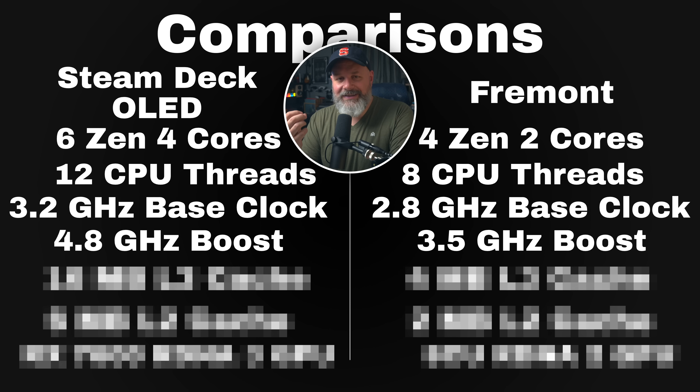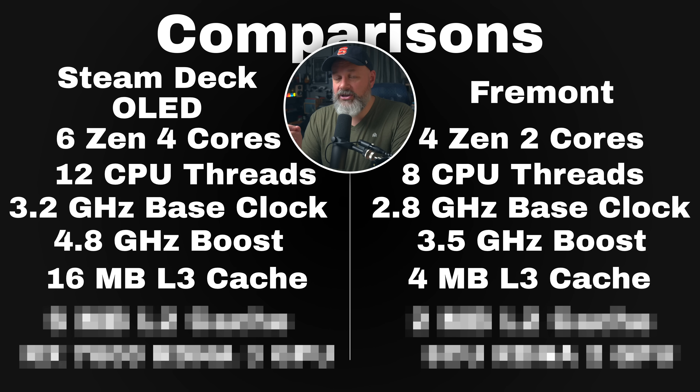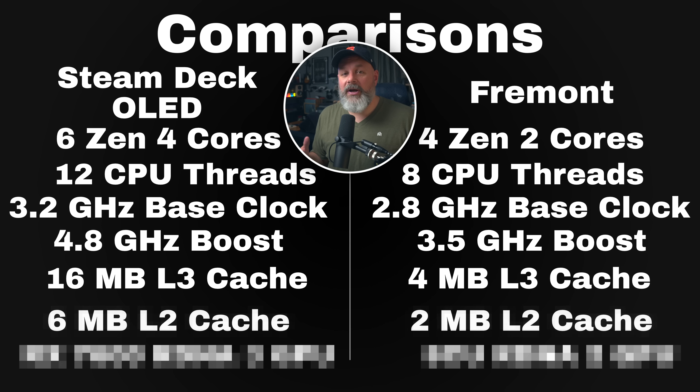Fremont will have a 16 megabyte L3 cache compared to the Steam Deck's 4 megabytes. Fremont will have 6 megabyte L2 cache compared to the Steam Deck's 2 megabytes of cache.